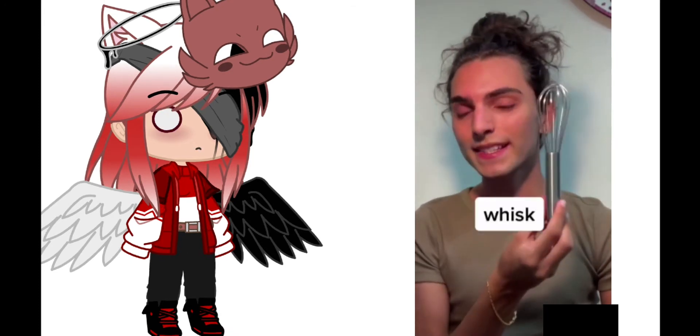What is this called? Oh my gosh — a whisk. Whisk!